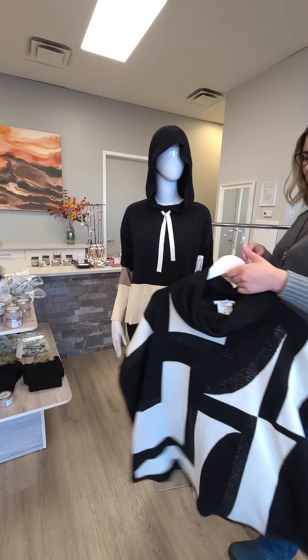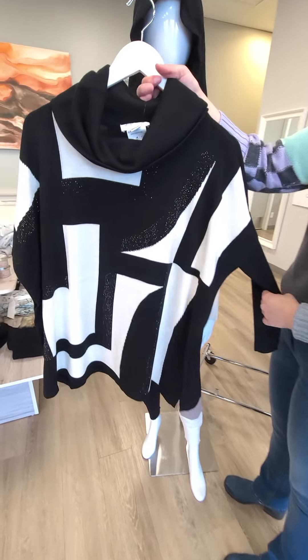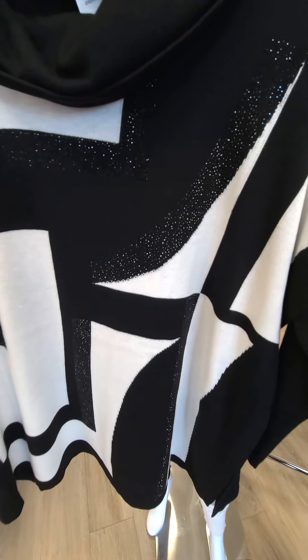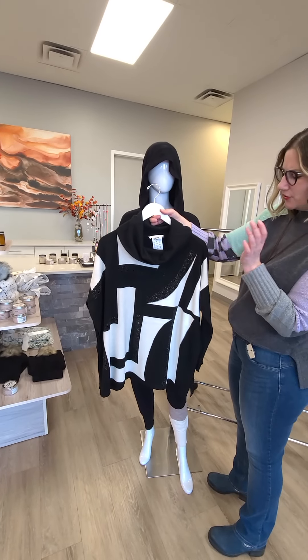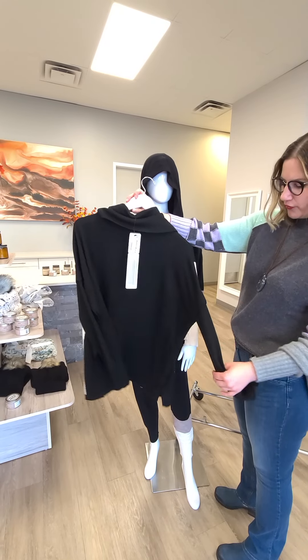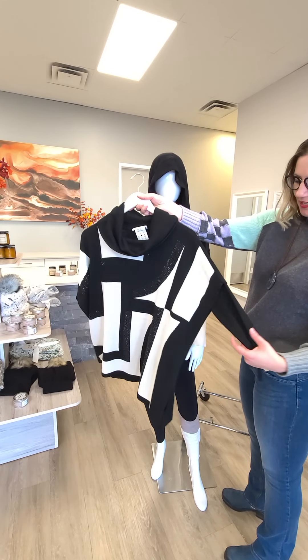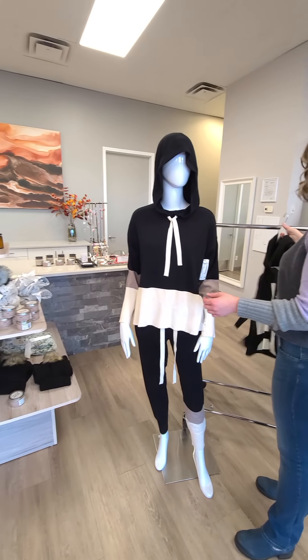A little bit fancier sweatshirt from Joseph Ripkoff for $173 — love the little sparkle detail. This will go awesome with a vegan leather legging that we've shown you in the past to make it a bit dressier. You can also put it with a skinny jean, and I love that it has a gathered sleeve so it doesn't look boxy.